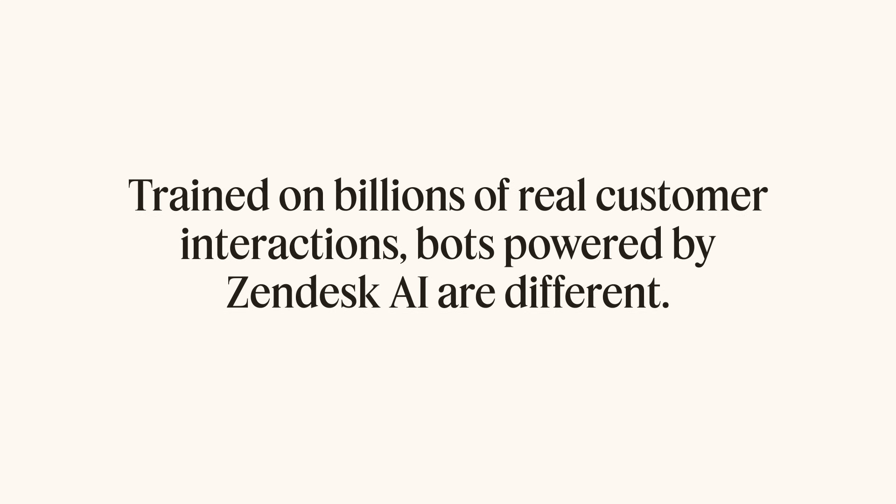Trained on billions of real customer interactions, bots powered by Zendesk AI are different.